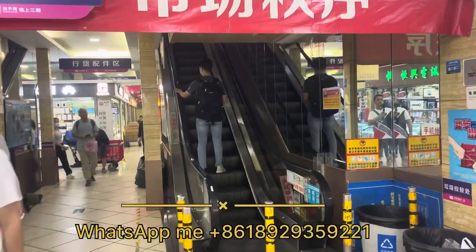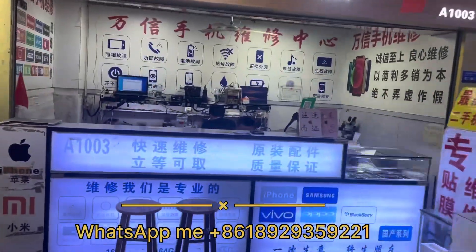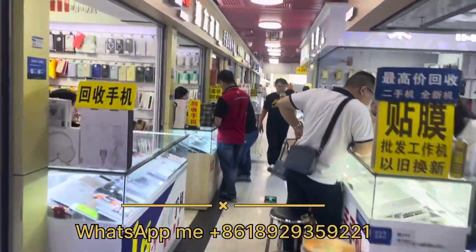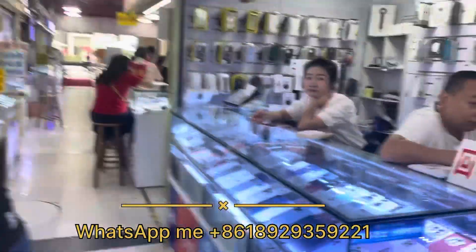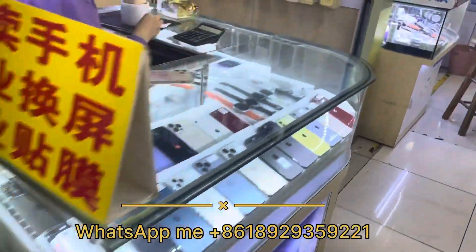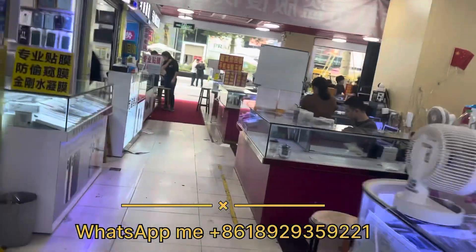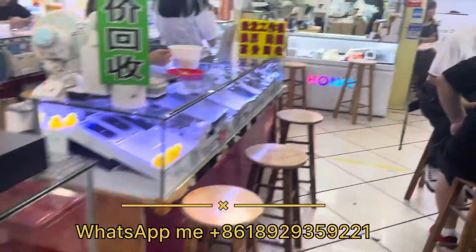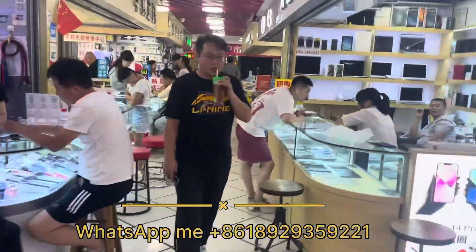There is an upper floor also — we will go later. Let me show you the ground floor first. You can also get repairs here. You can see the repair shop, accessory shops, mobile shops — everything is on one floor.